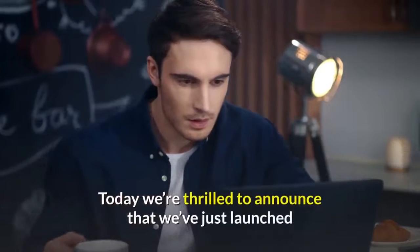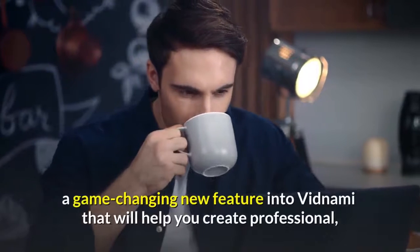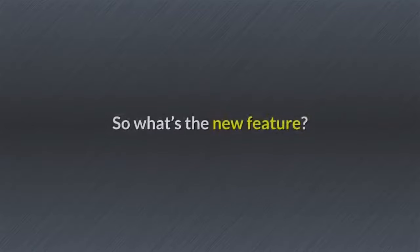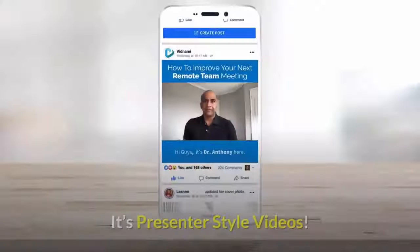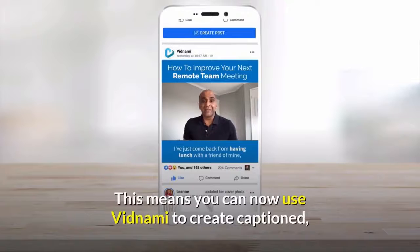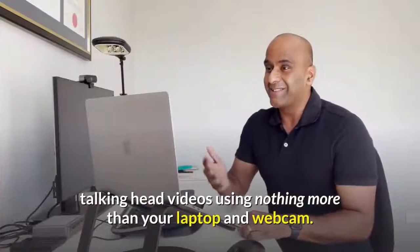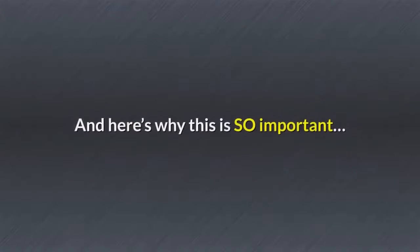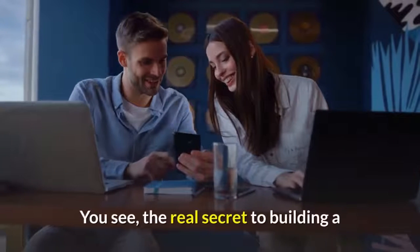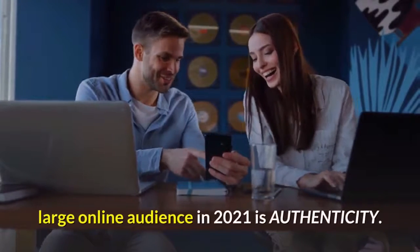So click the button below and you can stop worrying about your video creation software. Today, we're thrilled to announce that we've just launched a game-changing new feature into Vidnami that will help you create professional broadcast-quality videos in under 10 minutes. The new feature is presenter-style videos. This means you can now use Vidnami to create captioned talking head videos using nothing more than your laptop and webcam. And here's why this is so important — the real secret to building a large online audience in 2021 is authenticity.